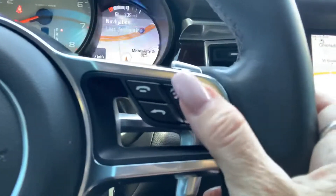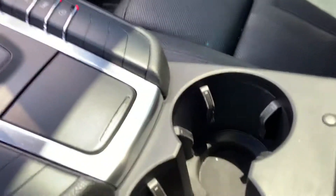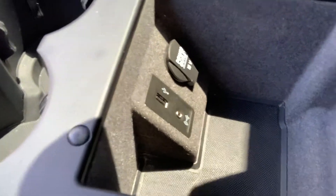You've got a multifunction steering wheel and you can go through all your different options right there. In the armrest here you do have a USB port, auxiliary, and another power outlet right there.